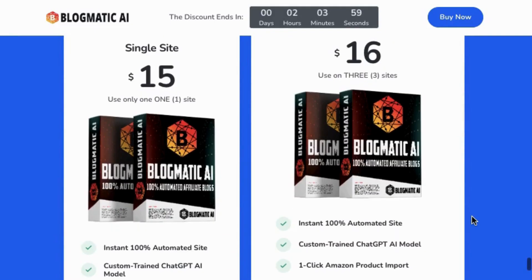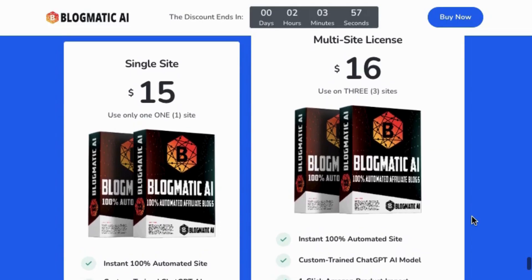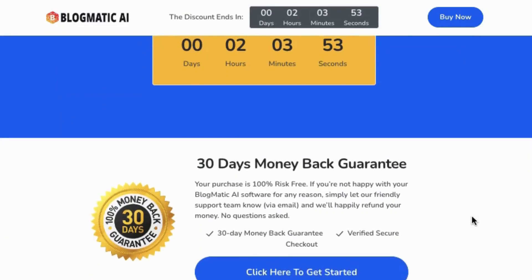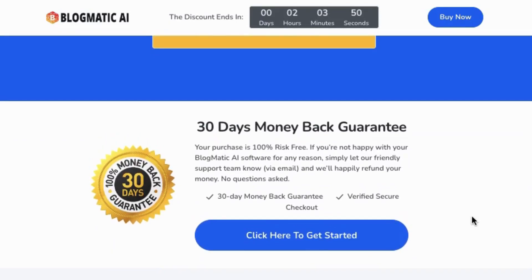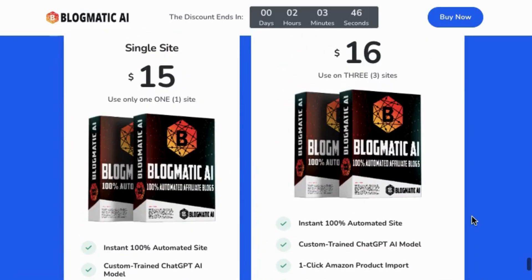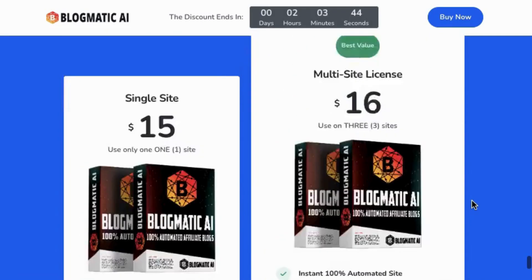100% customizable — add your branding, image, logo, change site colors and content. Pages plus blog. Select from thousands of niches and sub-niches to build your site around and to focus on. Pick any product category or product type. Make it uniquely yours.